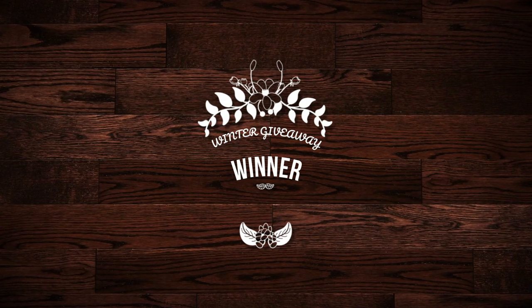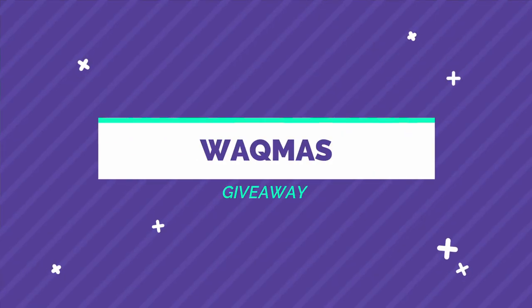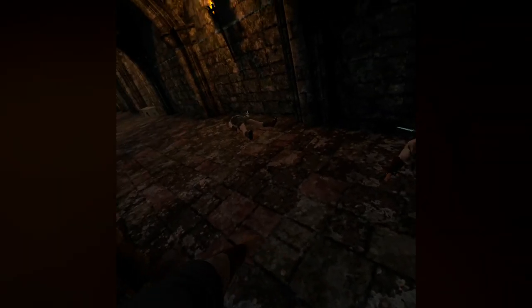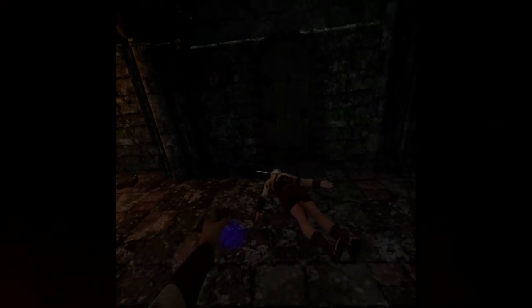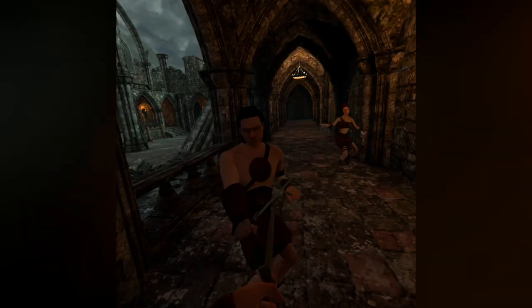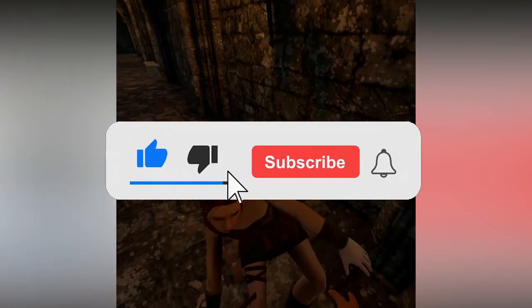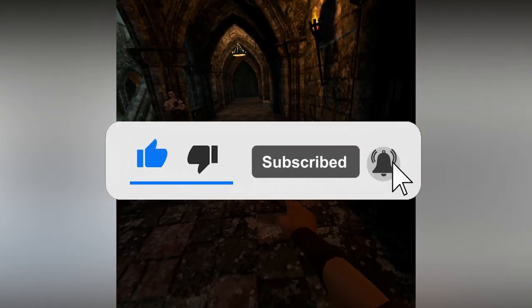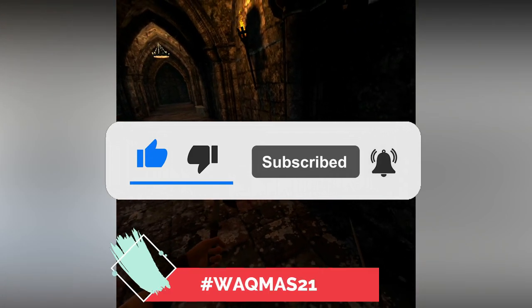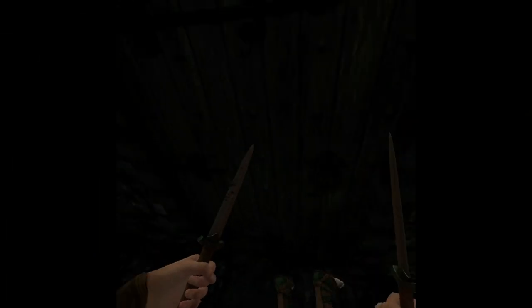Talking about pro gamer, we will be announcing the winner of the winter giveaway later in this video. However, if you've missed out on this giveaway, don't worry as the Whackmas giveaway is starting right now. To enter, just like the video, subscribe to the channel, put on bell notifications, and comment hashtag Whackmas 21 down below.